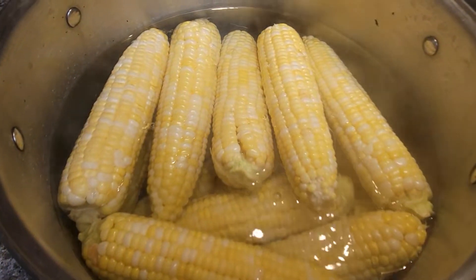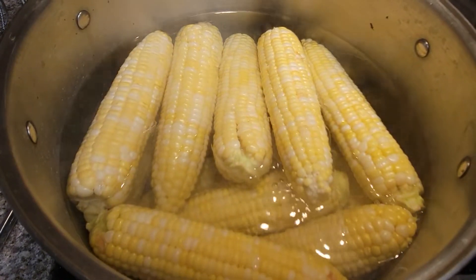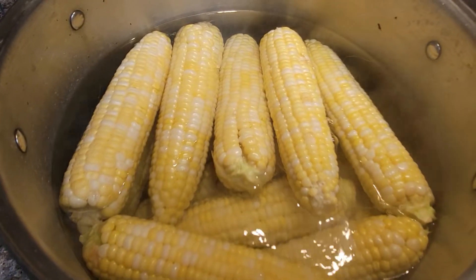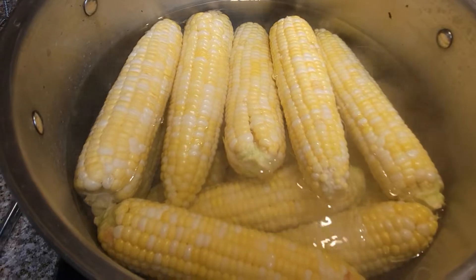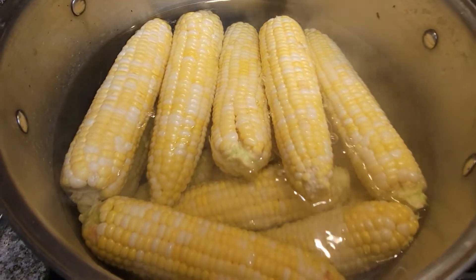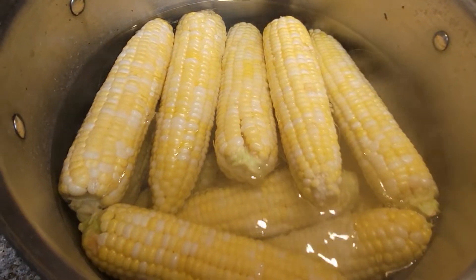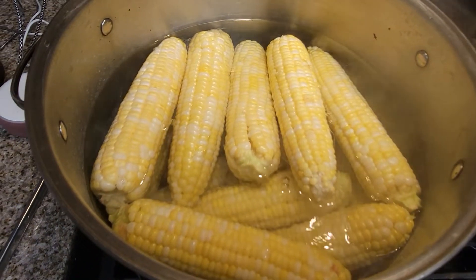The problem with not feeling good is that I bought all of this produce and then I've got garden stuff waiting for me. I've got to roast those hatch peppers — all of that goes bad if I don't get to it. So that's the problem. I know you guys would wait for videos but I don't want to keep you waiting.